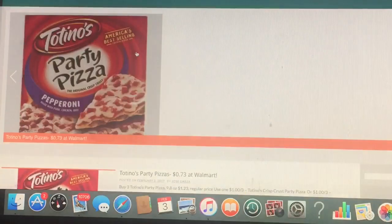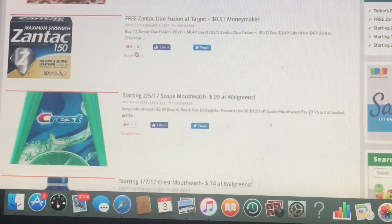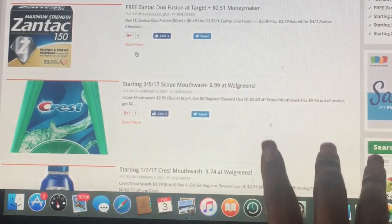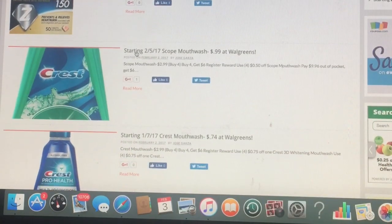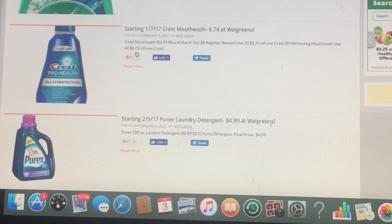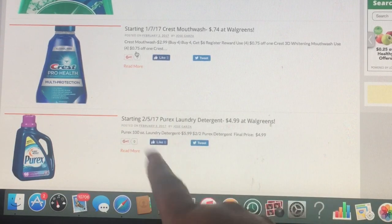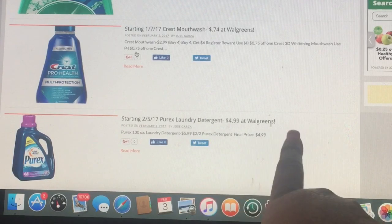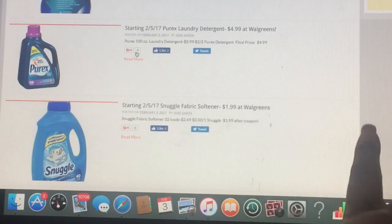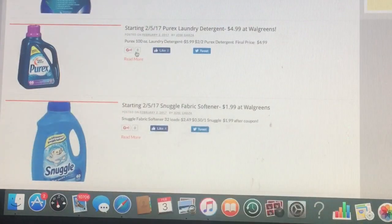Let's look at some other good deals here. There's free Zantac. But starting February 5th, there's going to be Scope mouthwash for only 99 cents at Walgreens. And then also starting February 5th, which is a Sunday, the Purex laundry detergent is going to be $4.99 — and that's actually the hundred-ounce, the really big one. That's a good deal. Also, there's going to be fabric softener for $1.99 at Walgreens — a very good deal. That's for the 32 loads, so we're talking about the bigger ones. That starts February 5th.